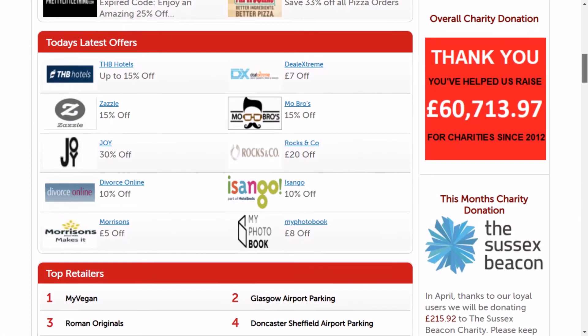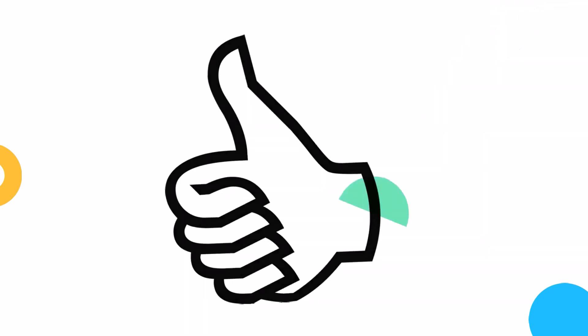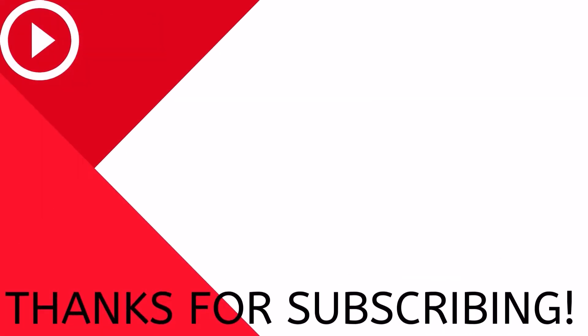We add new deals to our website every single day, so be sure to like and subscribe for more. See you in the next video.